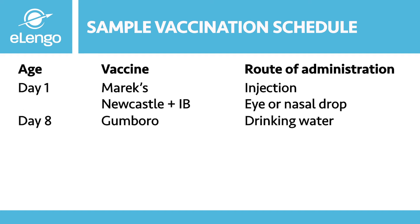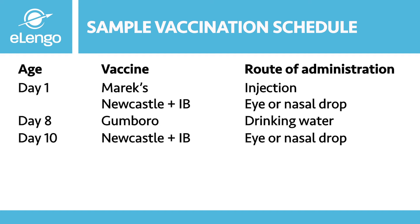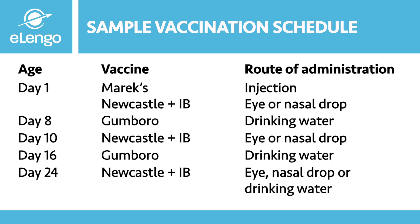On day eight, we give Gumboro vaccine through drinking water. On day ten, we give Newcastle and infectious bronchitis again, administered through eye or nasal drops or drinking water. On day twenty-four, we give Newcastle and infectious bronchitis again through eye or nasal drops or drinking water — note that drinking water has been introduced as a new route of administration.